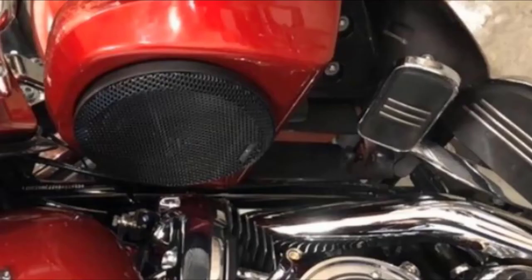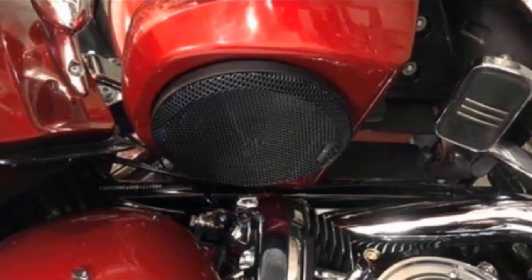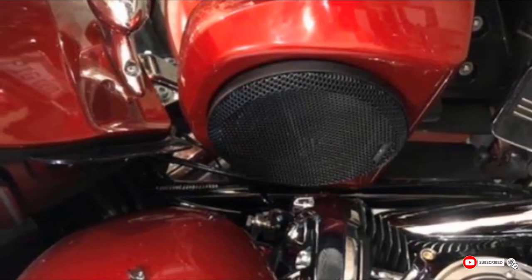Unfortunately, you may not like the sound quality that comes out of these speakers. They are a little lacking in the mid-range tones and may produce some very high-pitched squeals. In addition, the screens that go over the speakers seem to have better quality construction than the actual speakers.